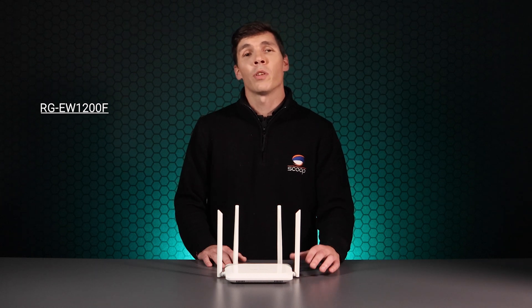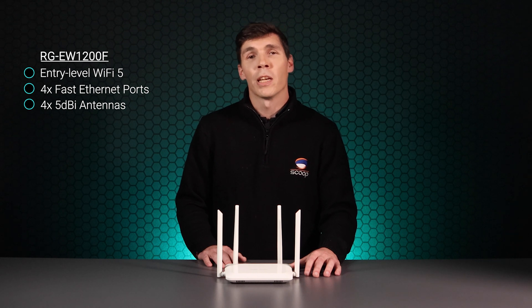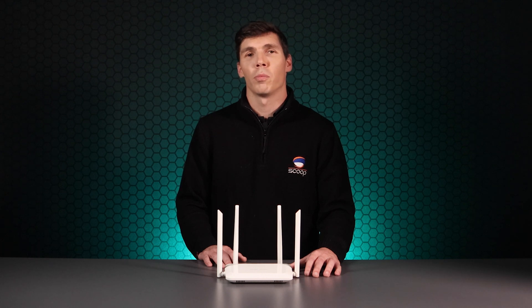The EW1200F is the entry-level AC standard model and has fast Ethernet ports with four 5dBi antennas. It's based on Wave 2 and supports multi-user MIMO, topping out at 867 Mbps. This is the go-to router for any sub-100MB connection while providing the most cost-effective solution with great Wi-Fi performance.